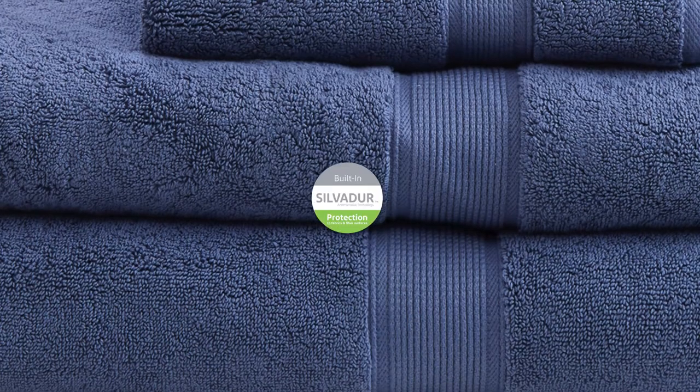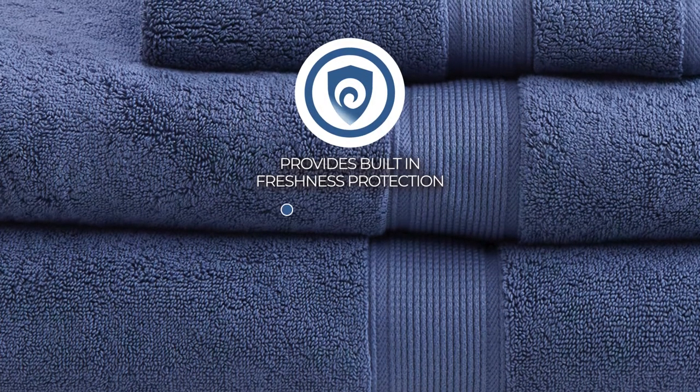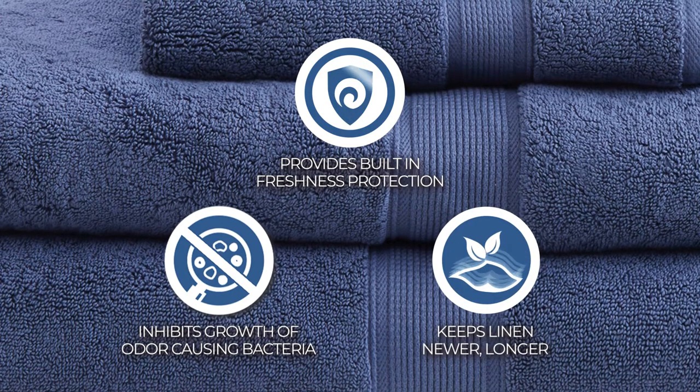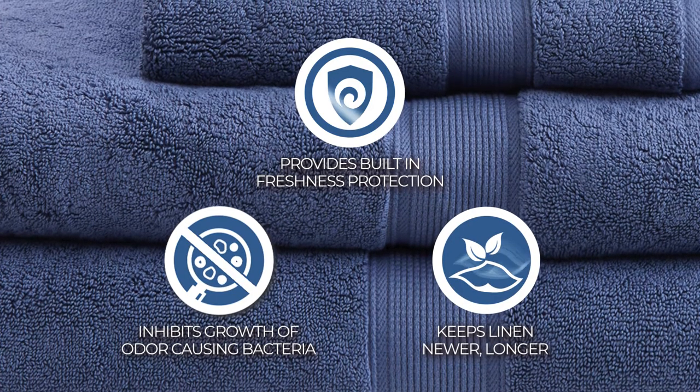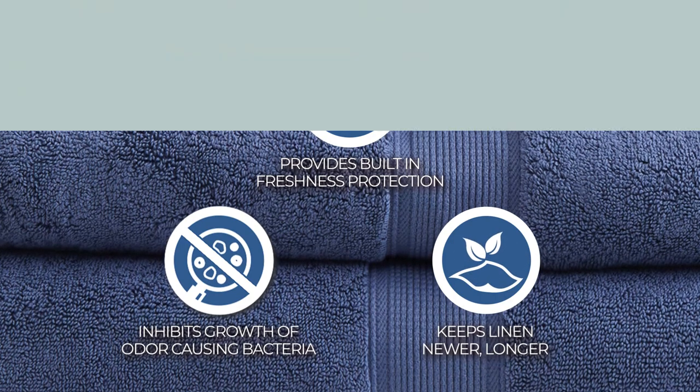Each towel is finished with Silvadur antimicrobial treatment, providing built-in freshness protection, inhibiting growth of odor-causing bacteria, and keeping linen newer, longer. Active for multiple washes, this treatment delivers long-lasting durable odor protection performance.